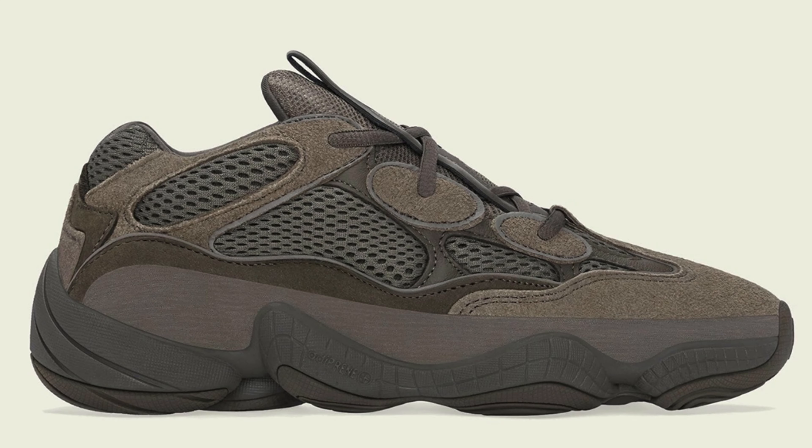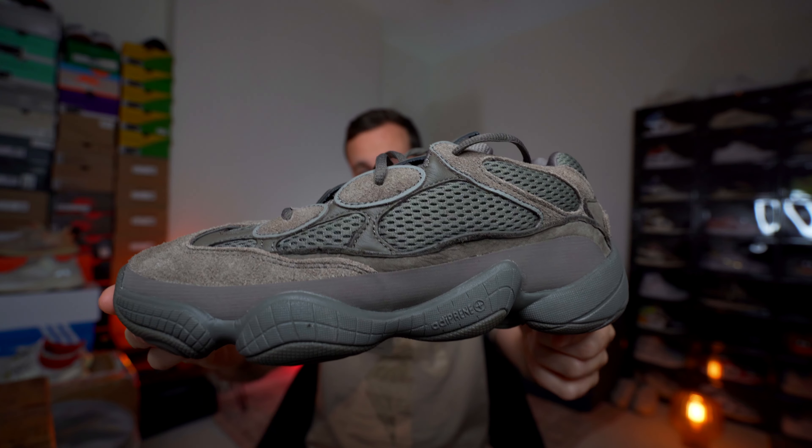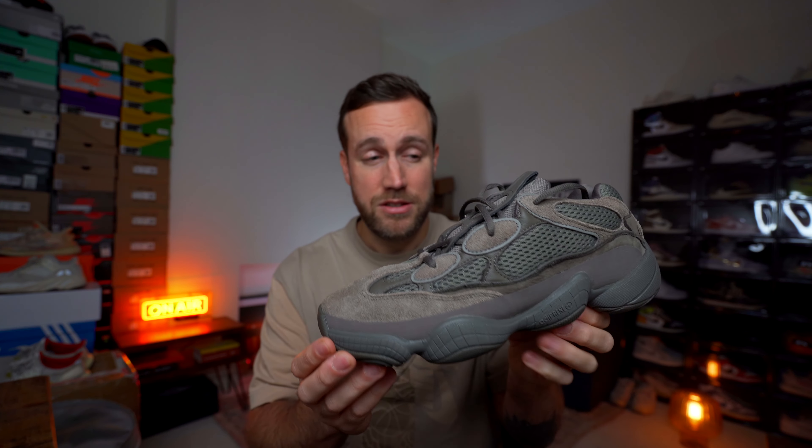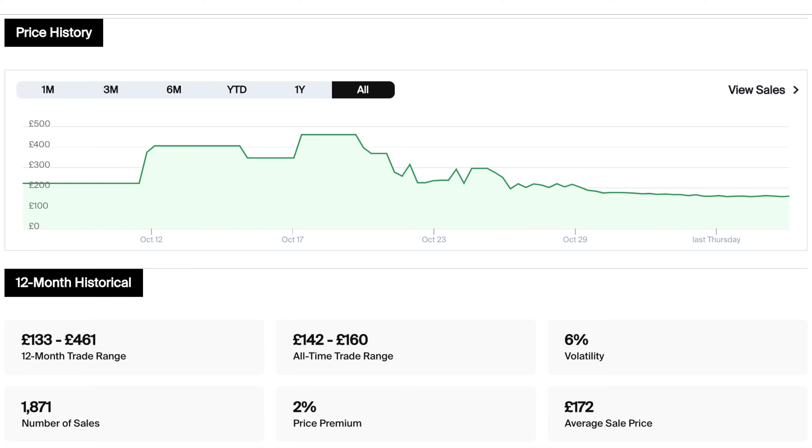The fourth and final sneaker this week is the Yeezy 500 in the Clay Brown colorway. It is due to release on the 13th of November 2021 with a recommended retail price in the UK of £180. I've actually been lucky enough to get a pair early — you can see them right here — and a full review will be on my channel later this week. I personally love a Yeezy 500 and think it's a silhouette that will survive the test of time. However, there are already lots of pairs on StockX and Goat, and the current pre-release market value is only around £170, which is actually below retail.